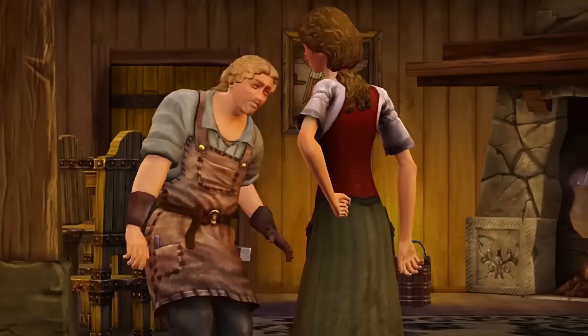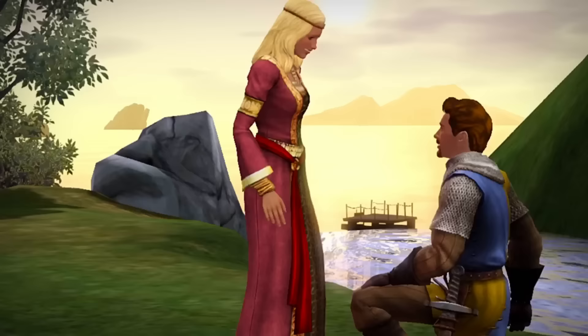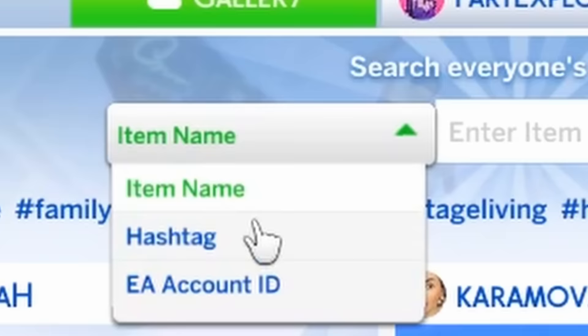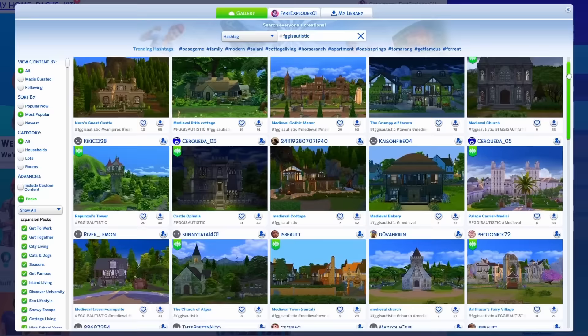The Sims franchise desperately needs more medieval content, and I'm going to show you where to find it. If you head on over to the gallery, click on hashtag and type in FGG is autistic. She is. And this is where you're going to find a plethora of medieval builds, and we're going to be going through some of these today.